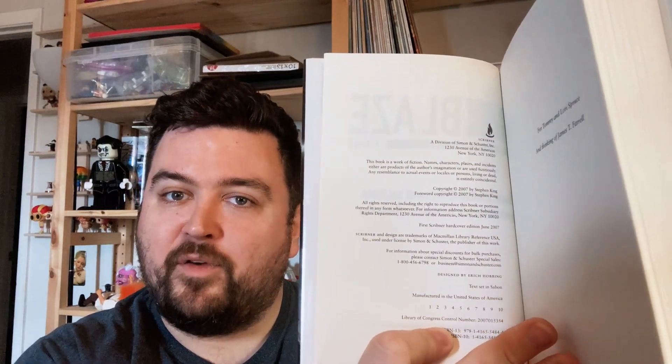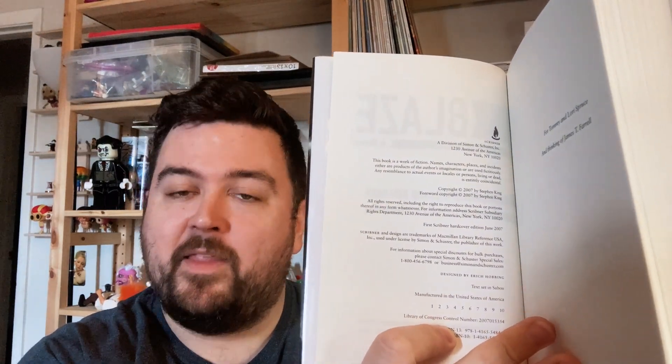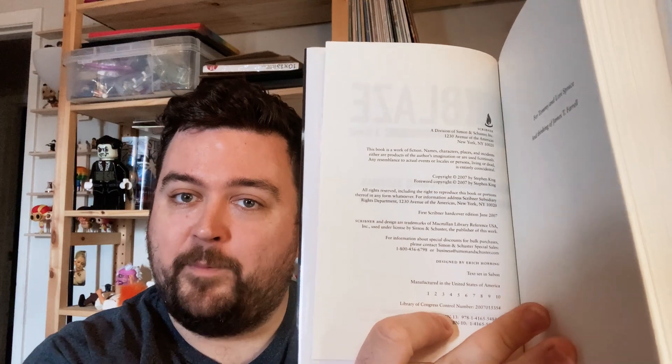On the copyright page, look for a number line that includes the number 1. I have seen numerous copies of Blaze that have the copyright page number line including one but do not have a priced jacket. So to have a true first edition with the book and the jacket together is what makes it count. You want to make sure you look for a priced jacket as well as the copyright page information.